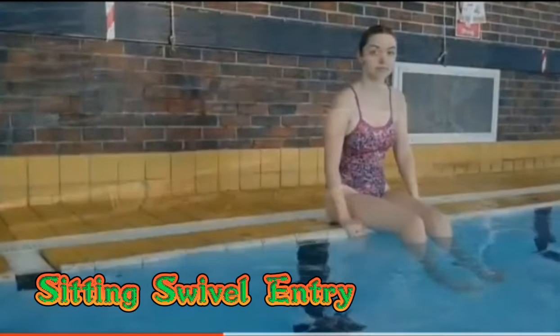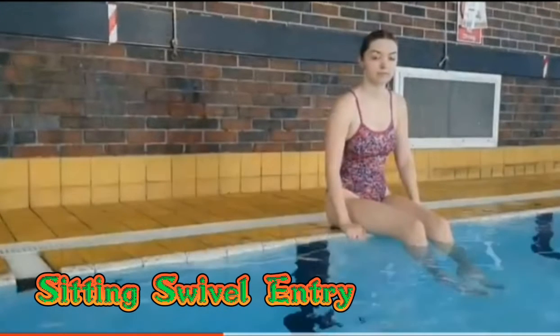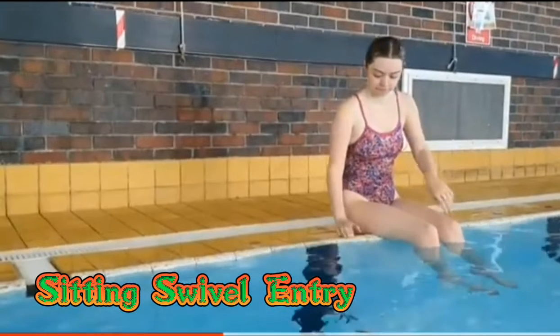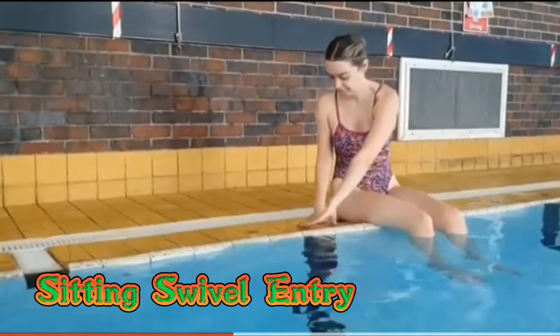Next is a sitting swivel entry. This is a great way to enter the water from the pool, and the swimmer will need to get into a sitting position with their legs hanging into the water.